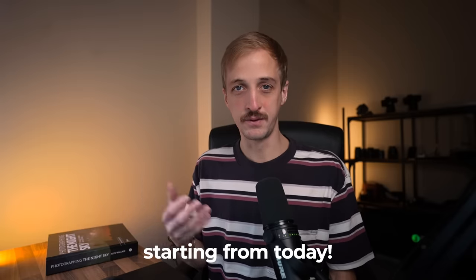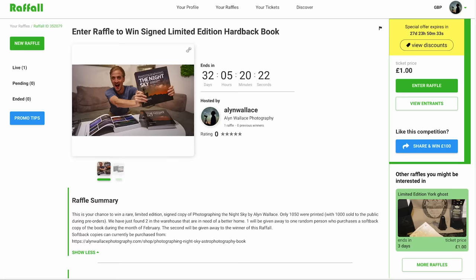I do have some exciting news — we just found two signed limited edition hardback copies of my book, Photographing the Night Sky. These were limited edition; we only sold a thousand. We had some extras to cover anything that was damaged and some gifts for family and friends, but we've just found two in the warehouse, so we're going to give them away. There are two different ways you can win: the first is that we're going to pick one random person who orders a book from my website or Photoview's website during the month of February to receive a signed hardback instead of an unsigned softback.